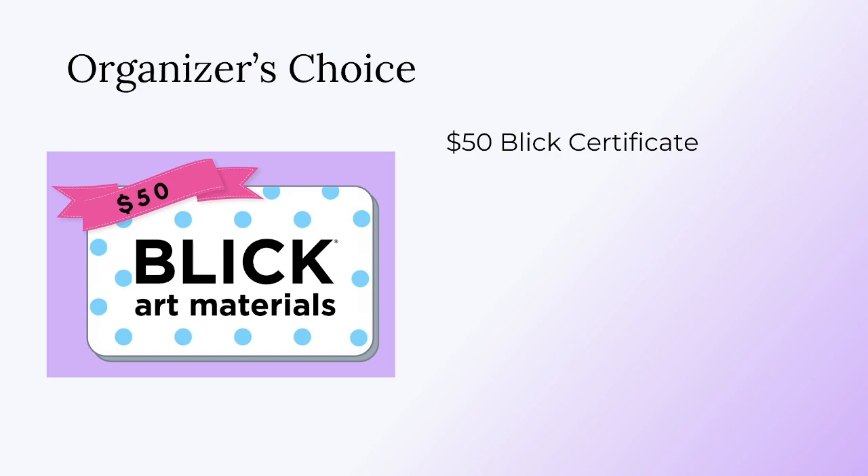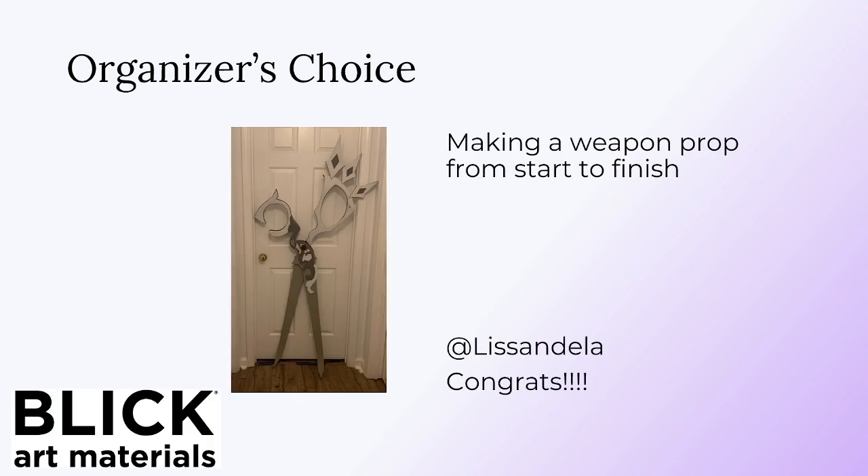There are a couple more awards to go through, and I was a bit selfish and decided to do my own award as well. This is another $50 Blick Art Materials gift card, awarded to Lissendella for the Making a Weapon Prop from Start to Finish text tutorial. Congratulations! This one was really awesome because I'm still somewhat new to props, but it was really easy to read and went into literally every step for making a prop — nothing was skipped. If you're new to cosplay or new to props, this is a great place to start. Congratulations to Liss.